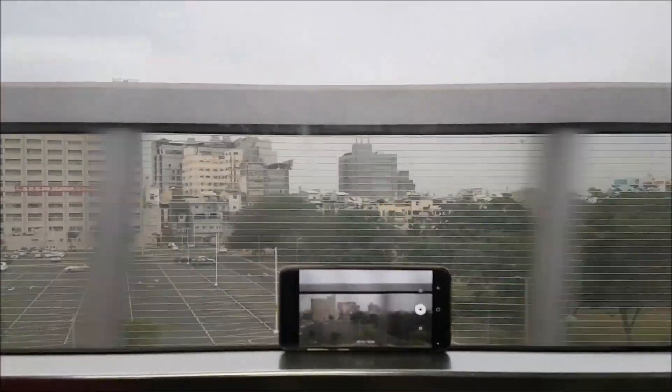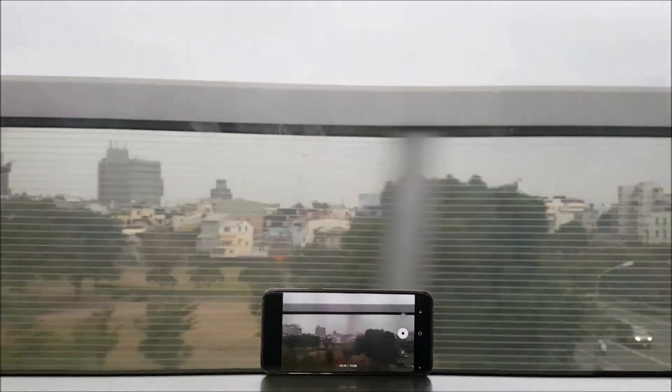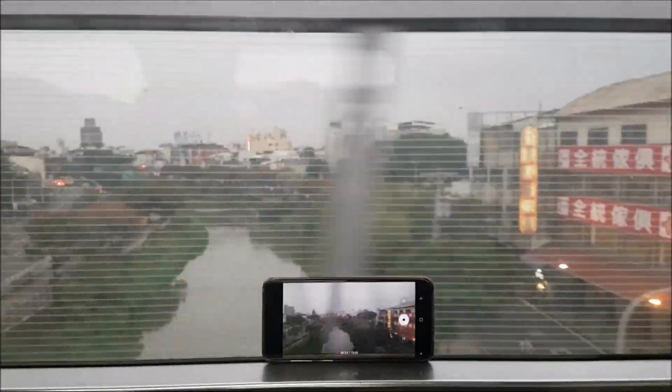After exploring Kaohsiung, we are heading towards our next destination, Hualim City. See you there — stay tuned and happy travels!